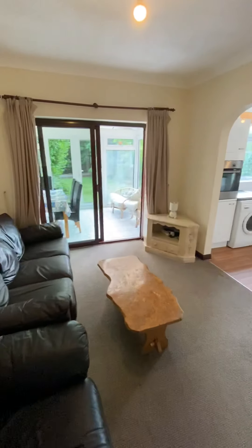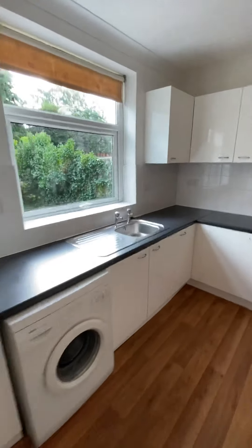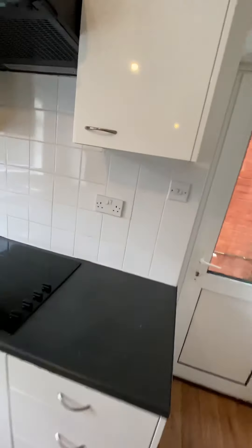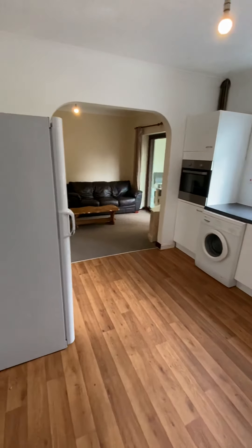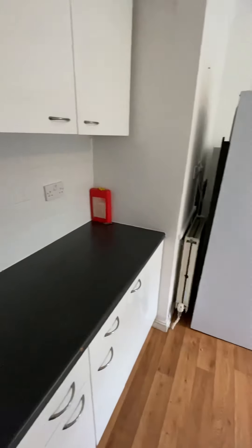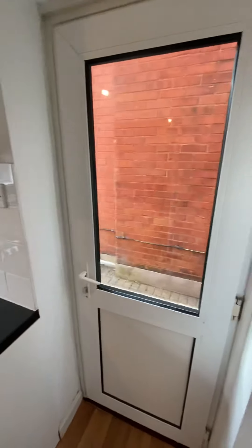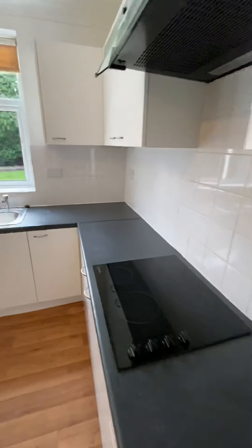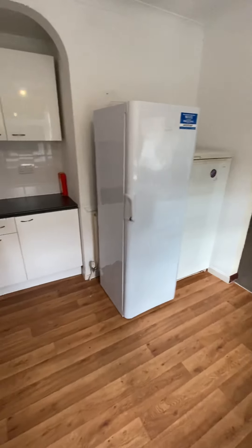One of the plus points of this property is the living area, because it's all on the back. Not only have you got the lounge open-plan with a kitchen, but you've also got a conservatory off that. In the kitchen there's a built-in Zanussi oven, an induction hob, a Bosch washing machine, and a freestanding fridge-freezer. Loads of worktop space for five people, which is perfect. You've also got side access into the garden.